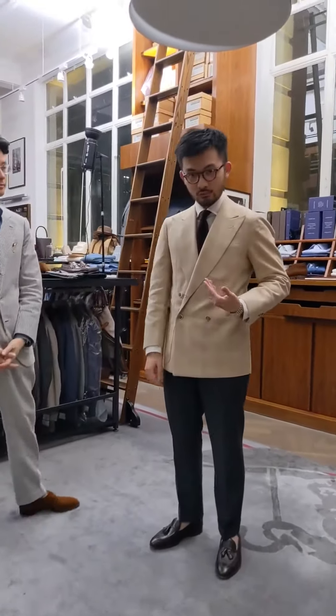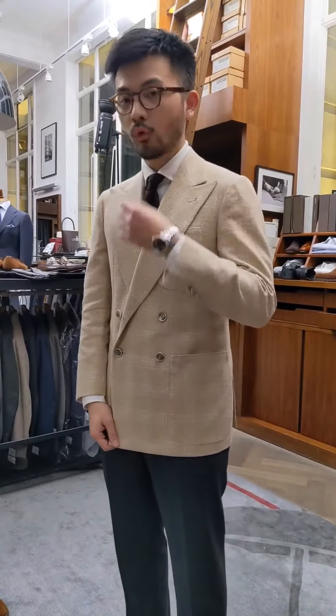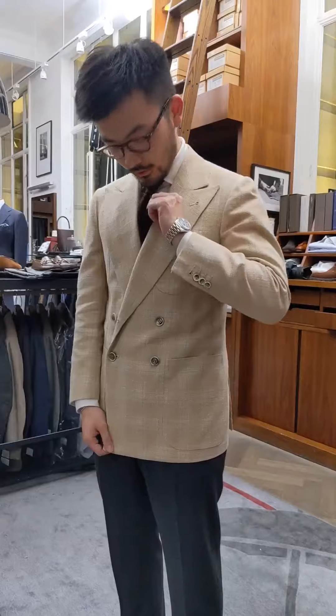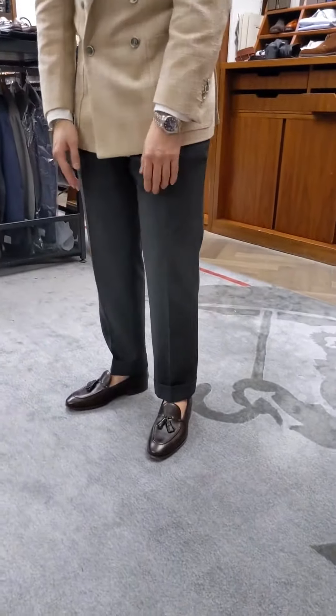So this jacket is from Musala Dembeck. It's a bespoke double-breasted 4x1 jacket. I'm wearing an Omri shirt, a sorely knit tie, Ring Jacket four-ply wool trousers, and a pair of Carmina Tassel Loafers.